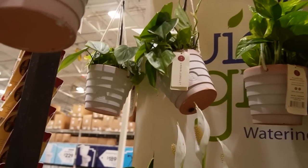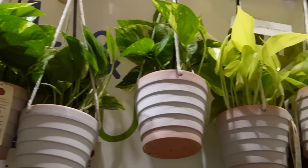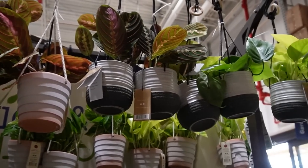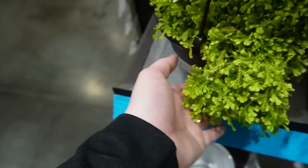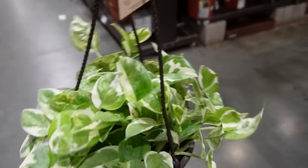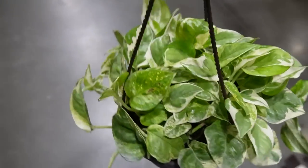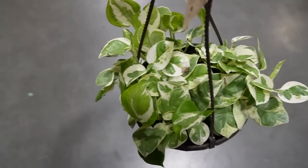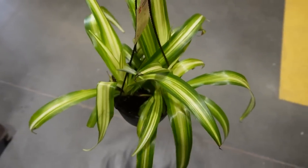Back here they actually have some Philodendron hederaceum, Epipremnum aureum, and neon Epipremnum — everything comes in pots. They also have a Selaginella — look at it, it's so pretty! And I totally didn't even see these: pothos n'joy — this is a super popular type of Epipremnum — it's fourteen dollars and they have a ton of them. The person stocking this section has done a beautiful job. We also have big spider plants — these are beefy.